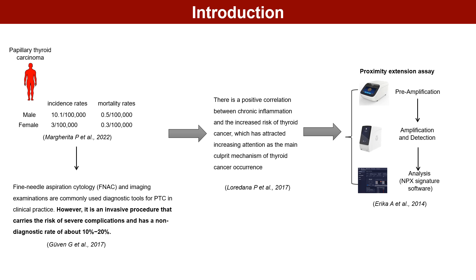However, there remains some uncertainty surrounding the expression profile of these inflammatory proteins in thyroid cancer. Proximity extension assay exhibits high specificity, sensitivity, and detection throughput, making it an attractive option for detecting PTC biomarkers.